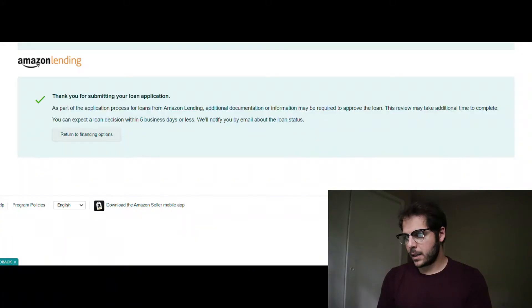That's really it for the application — you click Submit Application and we'll see what happens. After clicking submit, it says: 'Thank you for submitting your loan application. Additional documents or information may be required to approve your loan. This review may take additional time. You can expect a loan decision within five business days or less. We'll notify you by email about the loan status.' So now I sit and wait.